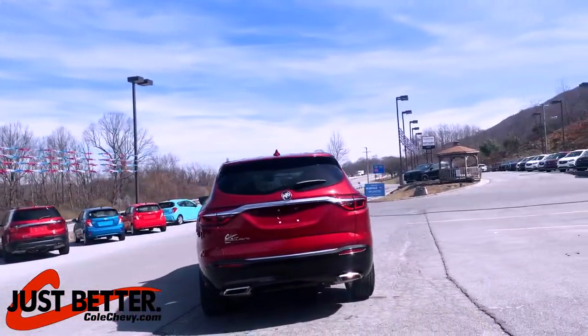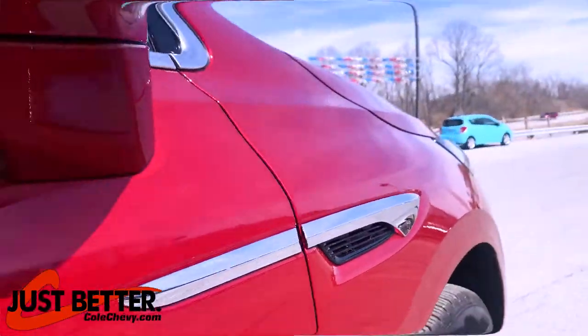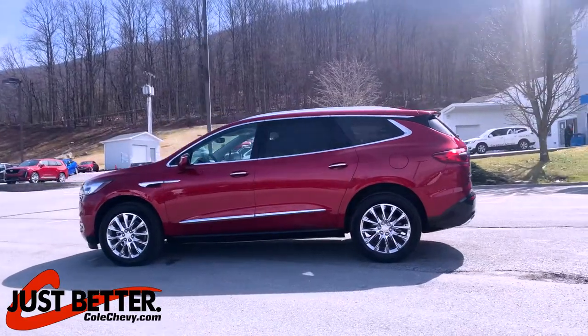It features keyless ignition, keyless entry, trip computer, universal remote transmitter, remote power lock doors, power heated mirrors, and a 4-door all-wheel drive automatic transmission.